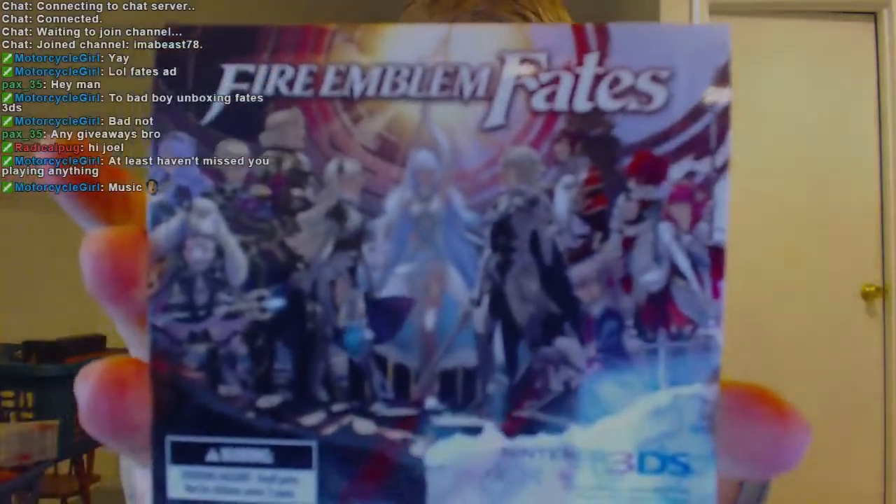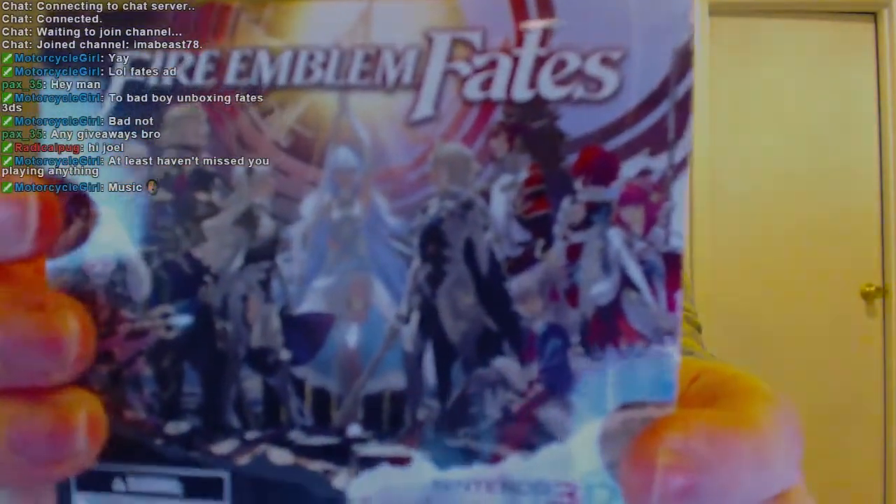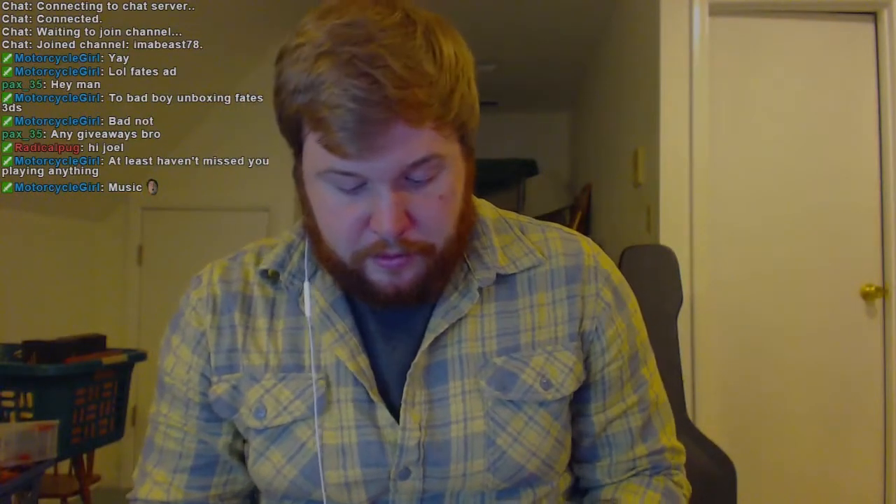I guess basically you got it for buying both versions, but since the special edition comes with both versions anyway, they just throw it in. There's really great artwork on the back which is on a lot of stuff. These are pretty cool. You're already using the Aqua one — nice. I think these are cute, I like them. They made them chibi, they gave them the big old heads.